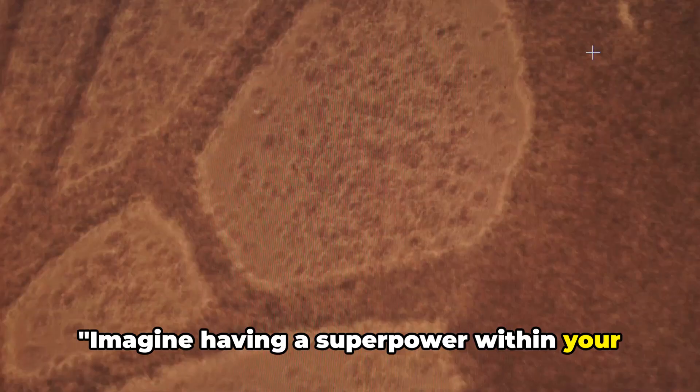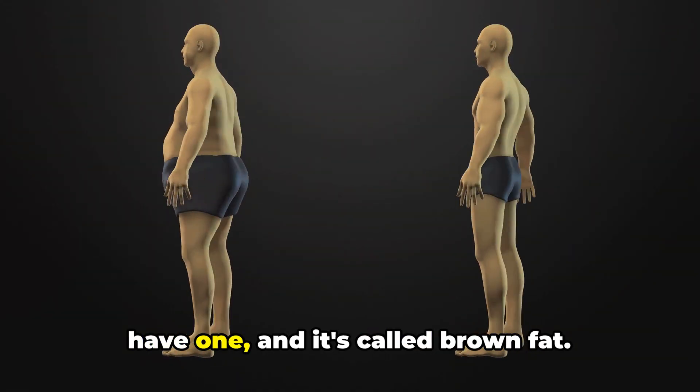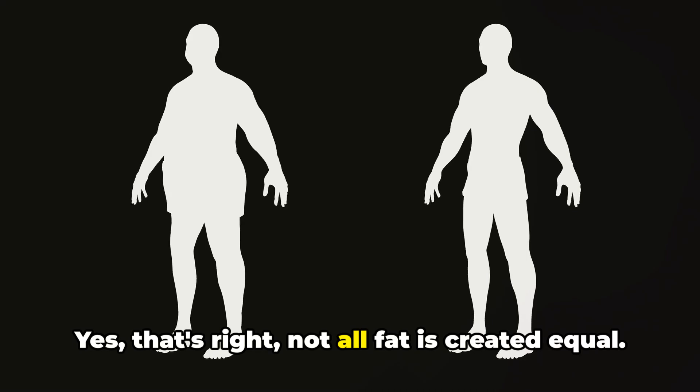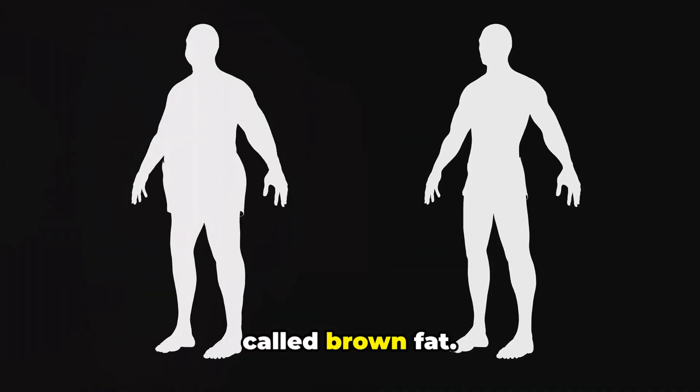Imagine having a superpower within your own body that can boost your metabolism. Sounds fascinating, right? Well, you do have one, and it's called brown fat. Not all fat is created equal. There's a special kind of fat in your body that works for your benefit, and it's called brown fat.